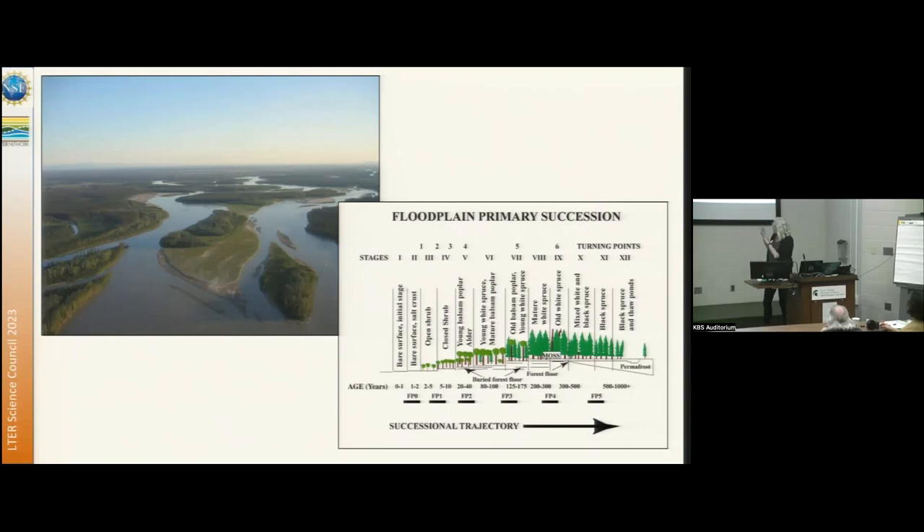The very first Bonanza Creek LTER — my progenitors Keith Van Cleave and Les Verick used distance from this river as a way of isolating the state factor of time in ecosystem development. Space for time to infer ecosystem development after disturbance. Although they didn't depict it in this early figure, this also provides mechanistic understanding of the factors that drive spatial heterogeneity as you move away from this large boreal river.